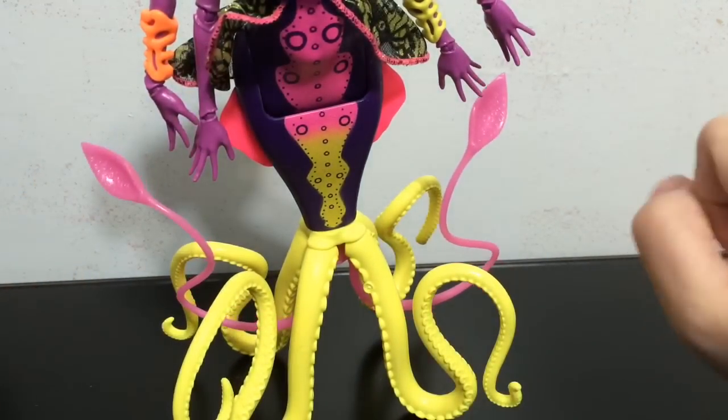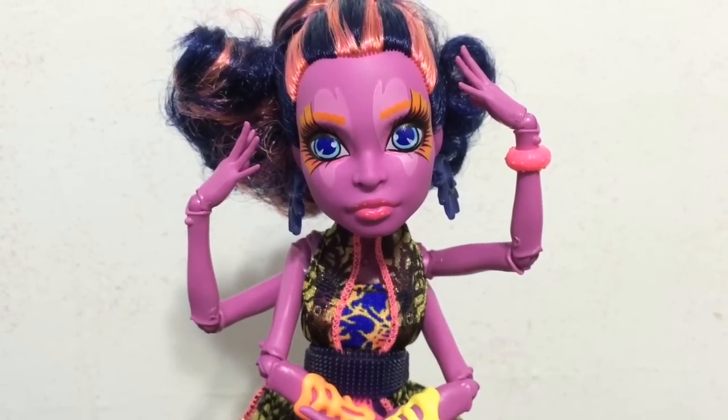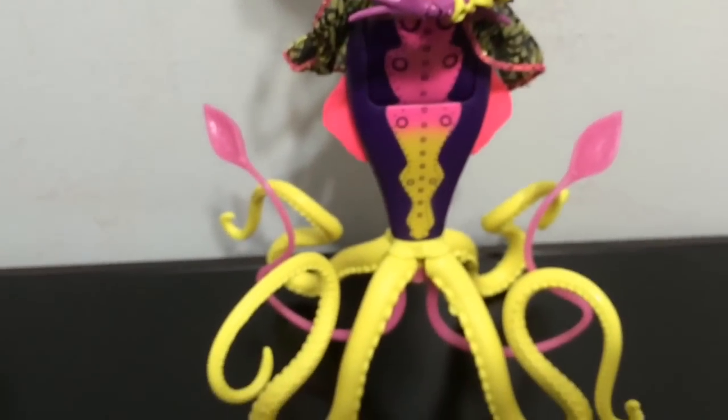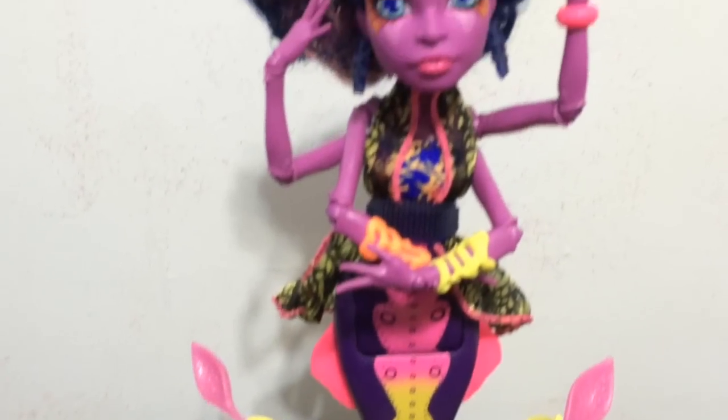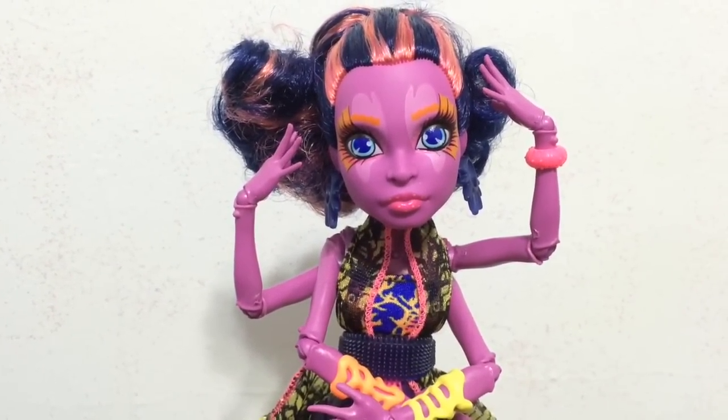These tentacle pieces glow in the dark, which is pretty cool. I'll try to show you guys on camera right now — and here it is glowing in the dark. Hopefully you can see it; it looks like a bright yellow glow and it looks awesome with her tentacles. I am totally in love with Cala Mary. I think she looks awesome — I love her colors and her design. She is my favorite out of all the Scary Reef dolls.